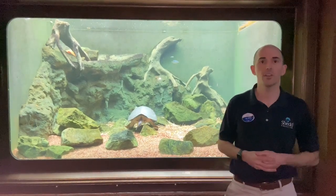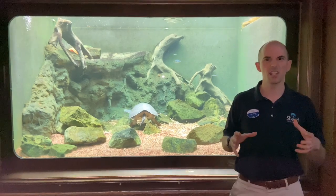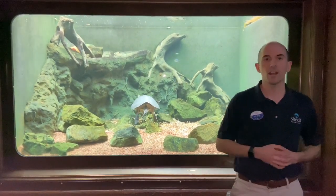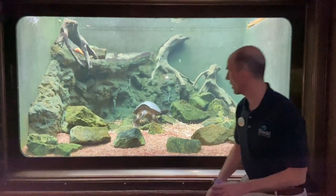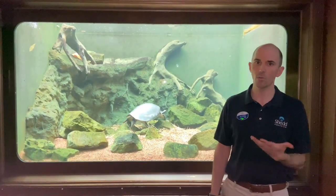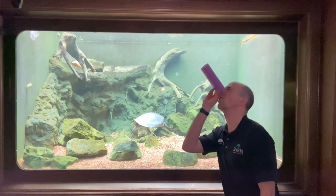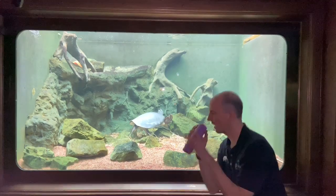Fly river turtles get their name from where they're found in Papua New Guinea, which is the Fly River delta area. Another common name, as you'll see once he swims back around, is the pig nose turtle. They actually get this name from their unique nose, which allows them to take a breath at the surface of the water without totally coming out — kind of like having a little snorkel on the tip of their nose so they can go to the surface, take a little breath, and come back down.